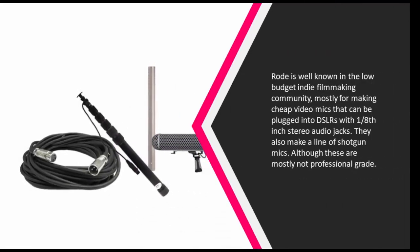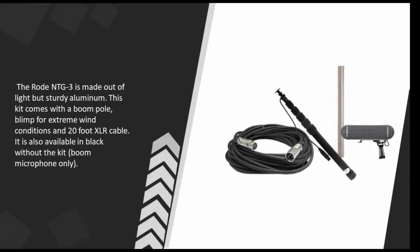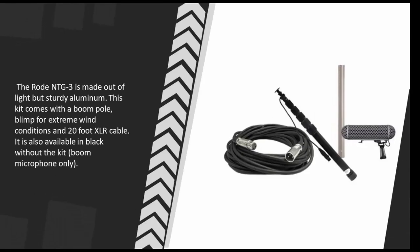Coming in at number one, Rode is well known in the low-budget indie filmmaking community mostly for making cheap video mics that can be plugged into DSLRs with 3.5mm stereo audio jacks. They also make a line of shotgun mics, although these are mostly not professional grade. The Rode NTG3 is made out of light but sturdy aluminum.